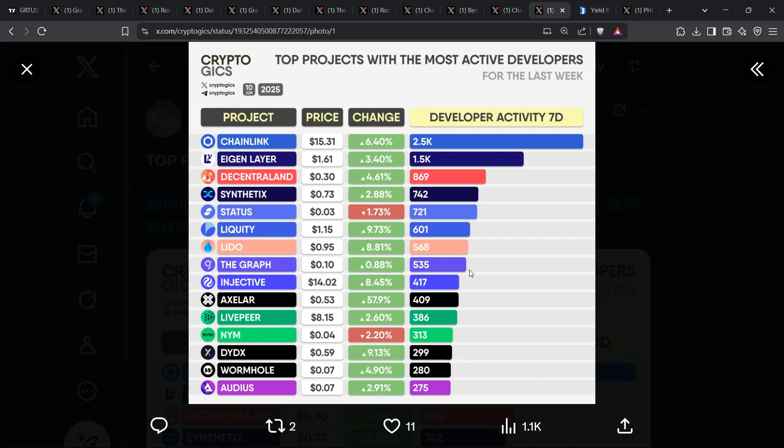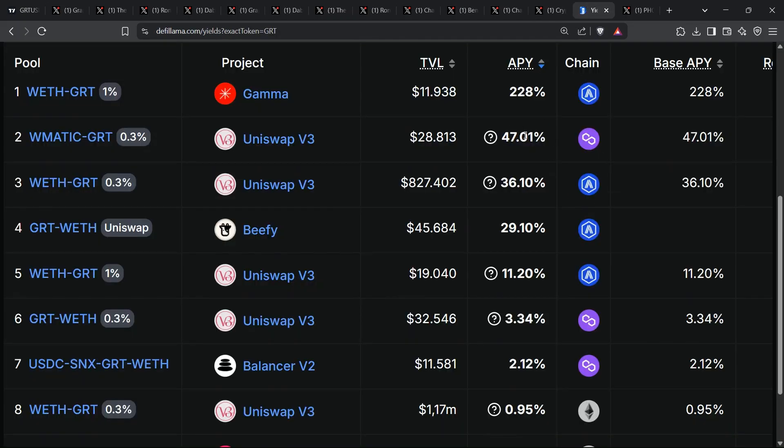Speaking of flows, DeFi Llama reveals some spicy liquidity pools. An Ethereum-GRT pair on Gamma offering 228% APY, Polygon-GRT at 47%, and vanilla Uniswap V3 still dishing mid-30s. TVL is tiny today, measured in five-figure USD, which tells me whales haven't noticed. Early liquidity providers collect outsized fees and emissions while the market sleeps. Remember, every swap inside those pools triggers a micro-portion of the underlying query economy, feeding back into the staking narrative.